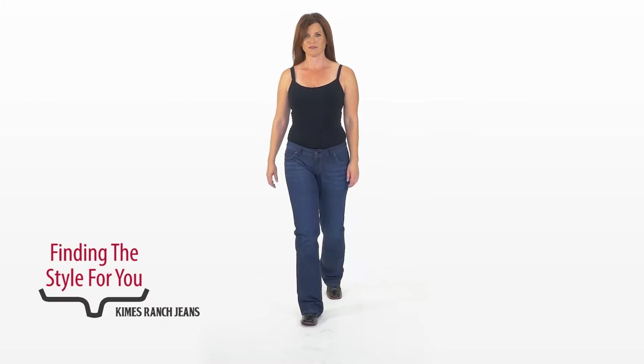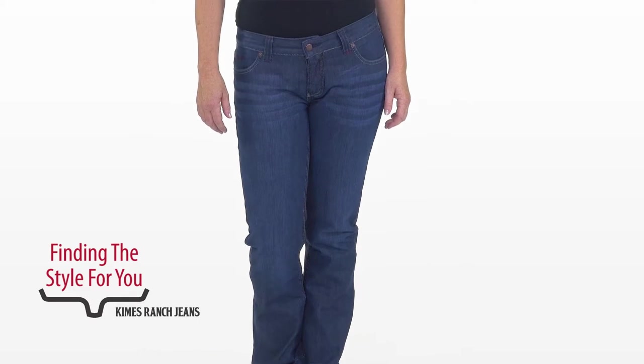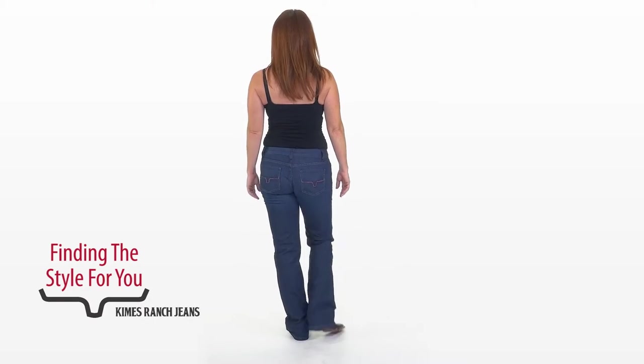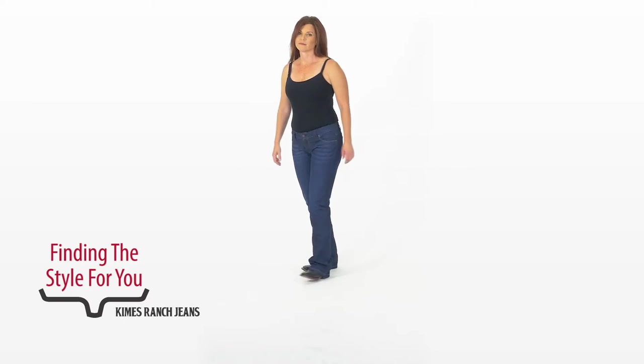Next we have her also wearing the Alex. Megan doesn't believe in wearing them as slouchy as Amanda, and that's fine. Here you can see them a lot more slim-fitted — they look great on her. They're lower-rise, so she's happy. And they're a straighter cut, which means she can wear them with a boot, or with more of a flat shoe or daytime wear.